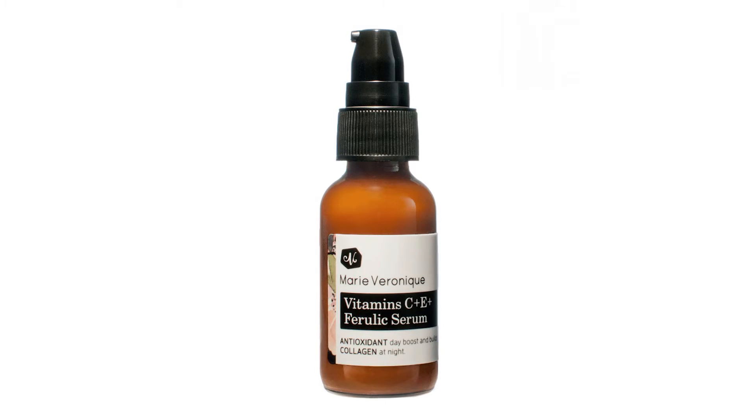Another product we're really proud of is the vitamin C, E, ferulic acid combination. Vitamin C, while it's extremely important for the skin — without it, it is the rate-limiting step in collagen production, actually.